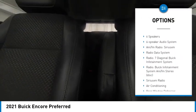Traction control, remote keyless entry, four-wheel disc brakes, front wheel independent suspension, speed control.